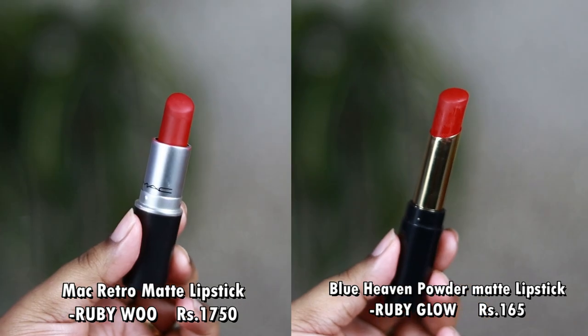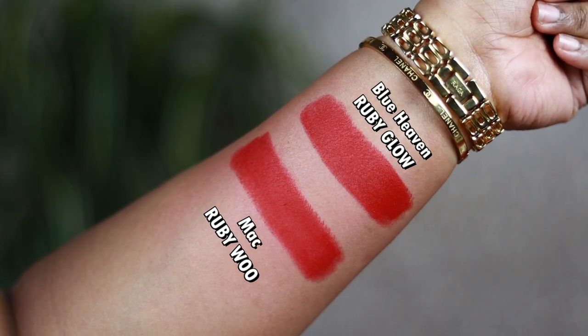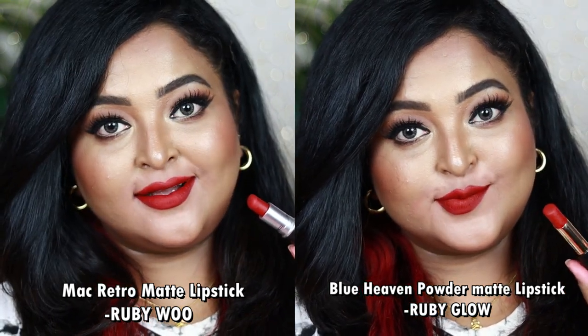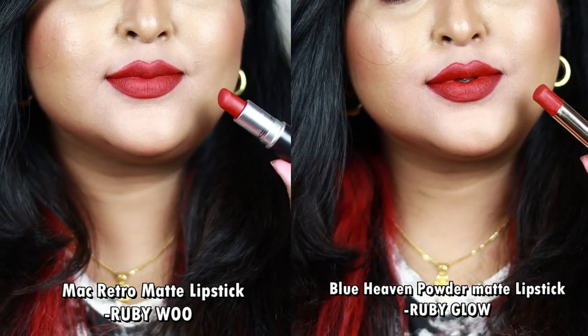Next is the most loved, universally flattering red from MAC — the MAC Retro Matte Lipstick in Ruby Woo. After a lot of searching, the exact dupe I found is Blue Heaven's Powder Matte Lipstick in Ruby Glow. Both look similar. Ruby Woo is a complete true red with neutral undertone. Ruby Glow from Blue Heaven is also a true red with neutral undertone. Both even have a similar formulation — you may find a little streakiness while applying due to the intense matte texture, true for both.